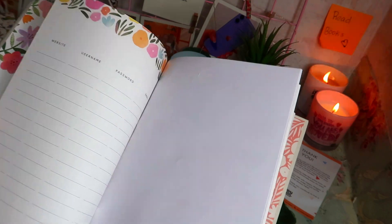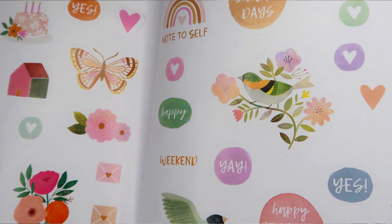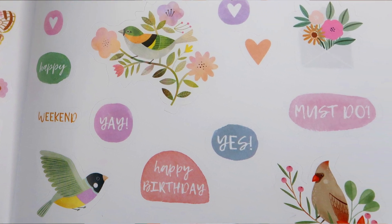Then we have stickers — three sheets in total. Two sheets have basic and floral-style stickers.